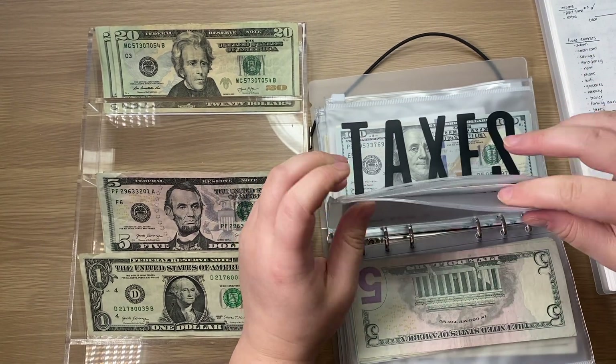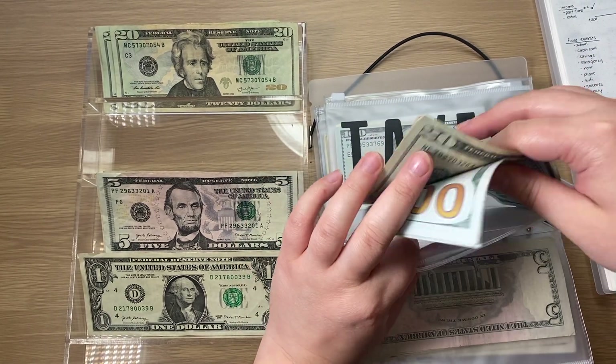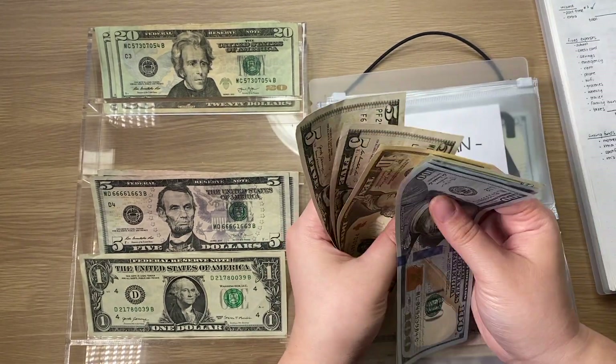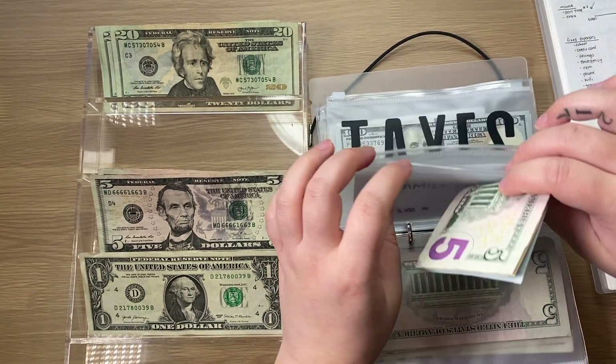Family loan is also going to get $5 and it also has $100 in the bank. Now in cash it has $240, which is correct.